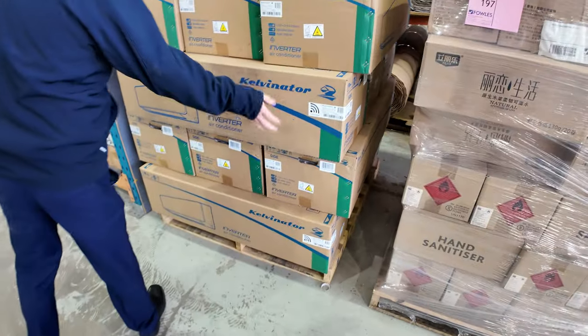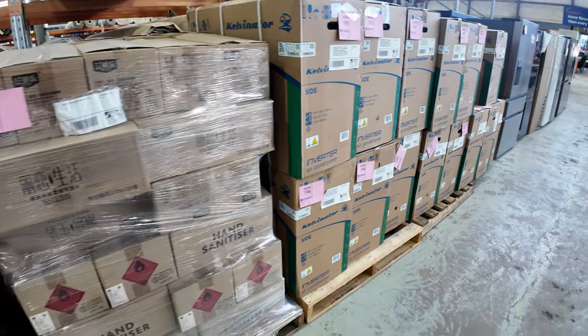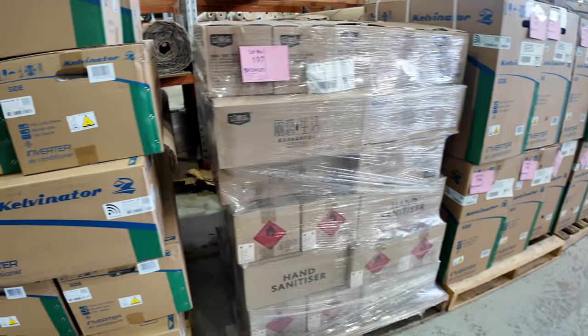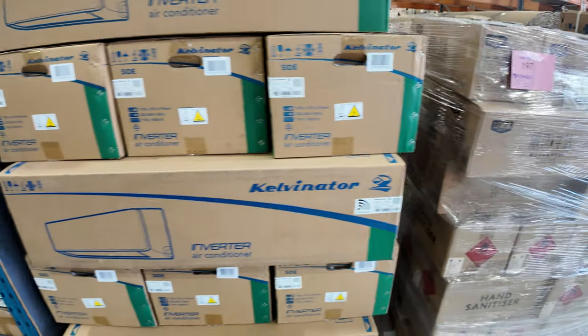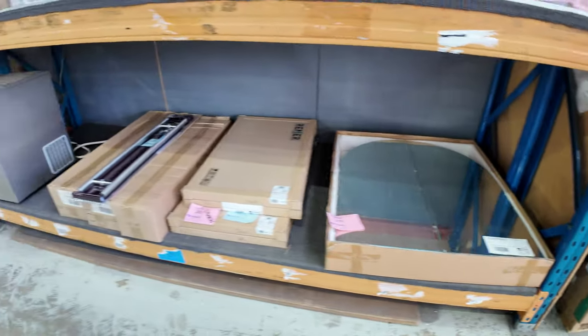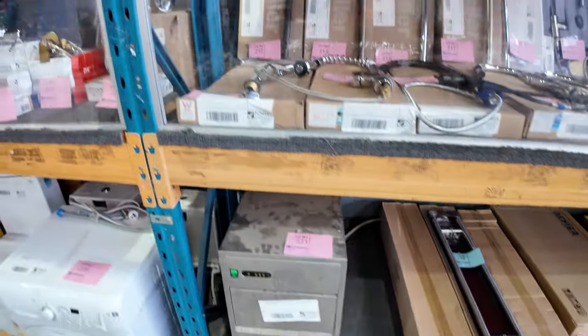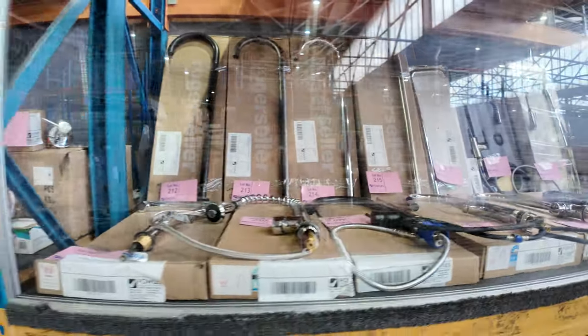There are some Kelvinator split system air conditioners — 7.1 kilowatt heat, 8 kilowatt cooling — with five years warranty. Bidding was around $1,000 last week, so a big unit with a big warranty for $1,000 bids. There are probably about 10 or 12 of those in this week.